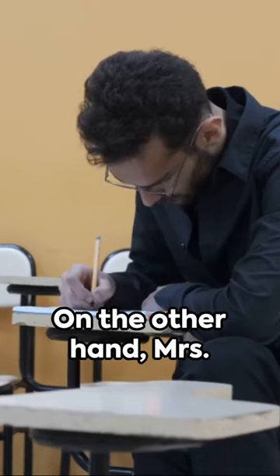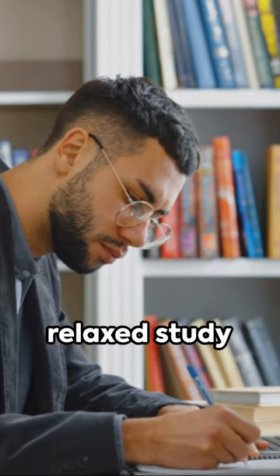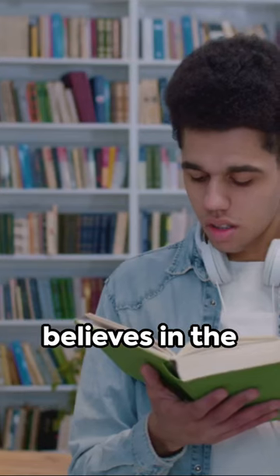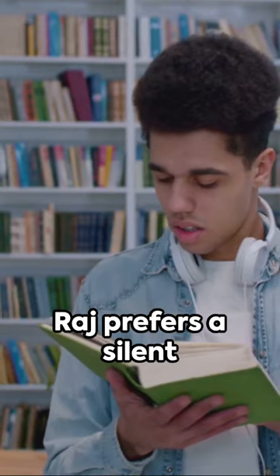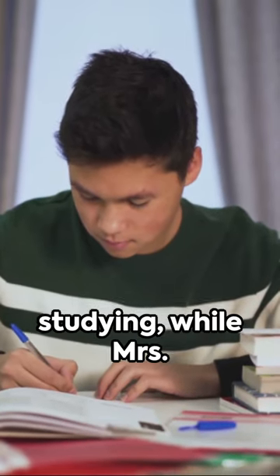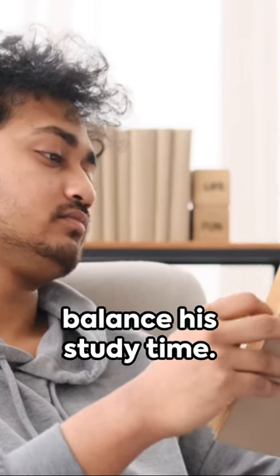On the other hand, Mrs. Sharma, a very patient and peaceful parent, values a relaxed study environment and believes in the importance of taking breaks. Raj prefers a silent room for detailed studying, while Mrs. Sharma tells him to chill out, take it slow, and balance his study time.